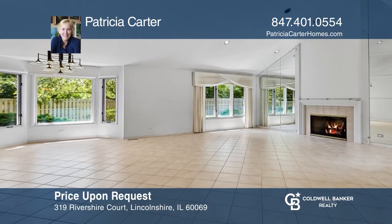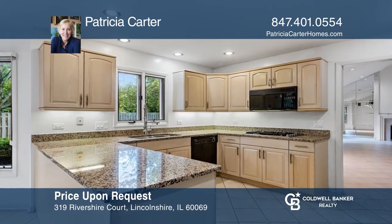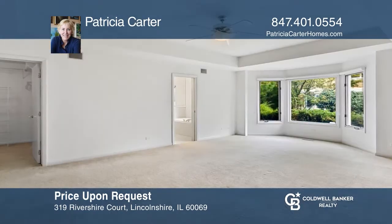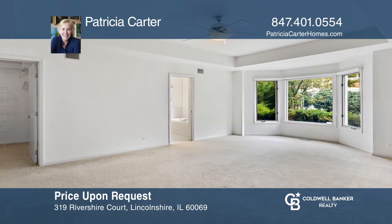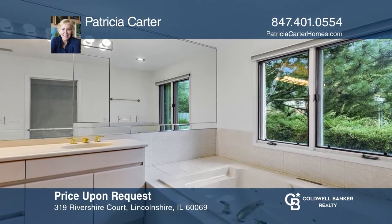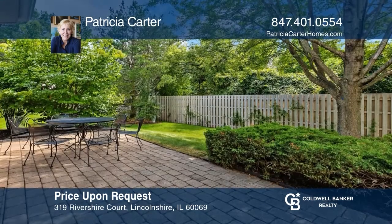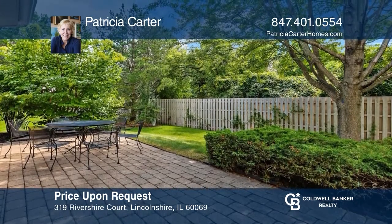Welcome to this impeccably maintained single-family home in a lush, gated community with an outdoor pool, tennis, and trails. Amenities include a first-floor master suite, two large walk-in closets, two spacious bedrooms, and a bonus room with a skylight. Enjoy your brick paver patio in this very private location. Check it out today with Patricia Carter.